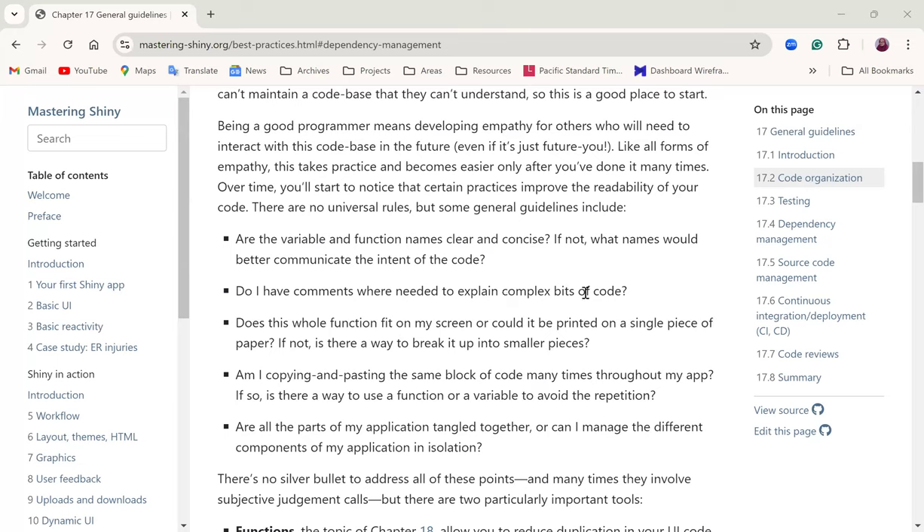Another guideline: do you have comments where needed to explain complex bits of code? It's advisable to always have comments so that when other people are reviewing or copying your code, they understand what you're trying to achieve at every line. Also, does the whole function fit on your screen or could it be printed on a single page? If not, is there a way to break it into smaller pieces?